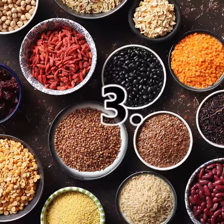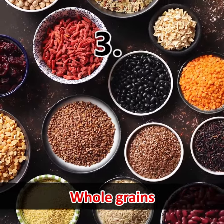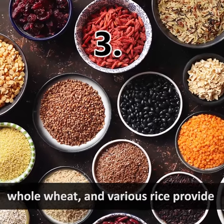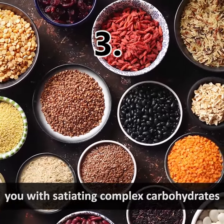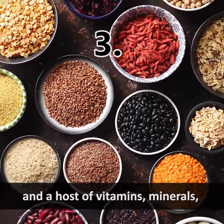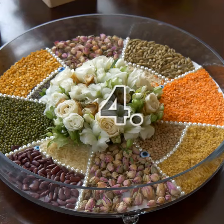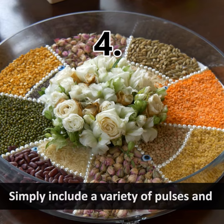Fruits and dry fruits add an influx of immunity-uplifting vitamins and minerals. Number three: whole grains — bajri, jowar, ragi — the varieties of whole wheat and various rice provide you with satiating complex carbohydrates and a host of vitamins, minerals, fiber, and phytochemicals.